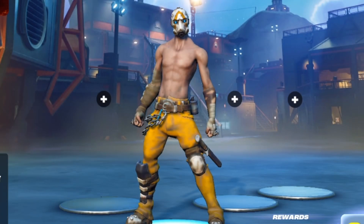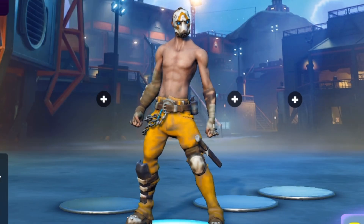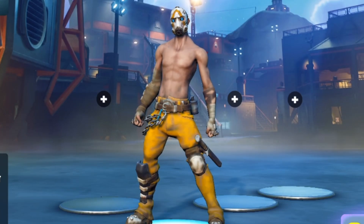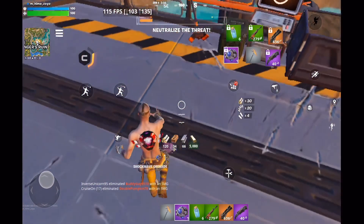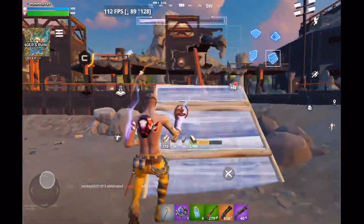Hello everyone, welcome back. So today, right around the time I released the video about 144 FPS, Red Magic Astra with support for a 165 hertz refresh rate also came out. I know a lot of people are wondering if that means we can actually hit 165 FPS on mobile, so let's start with that topic first.